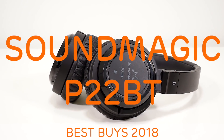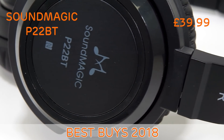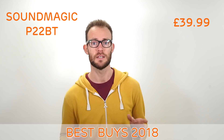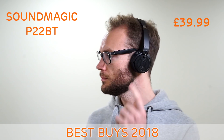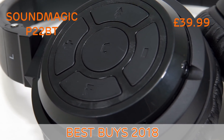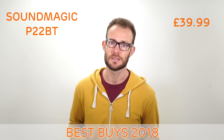The Soundmagic P22BT. At under £40, the Soundmagic P22BT Bluetooth headphone provides high quality at a low price. The design is sturdy and comfortable, with a lightweight foldable headband which is great for portable use. These headphones are easy to use with controls conveniently placed on the left ear cup. The most impressive feature is the sound quality — audio is crisp and punchy with plenty of energy, making them a lot of fun to listen to.